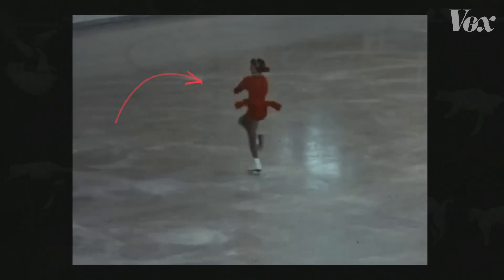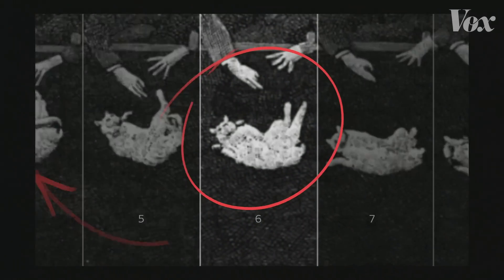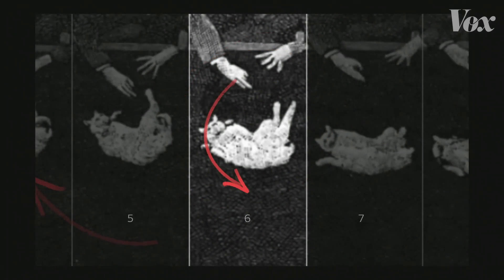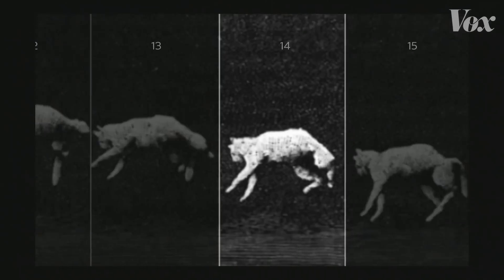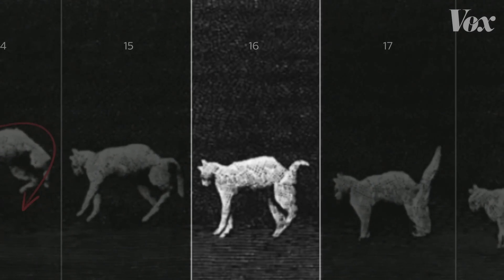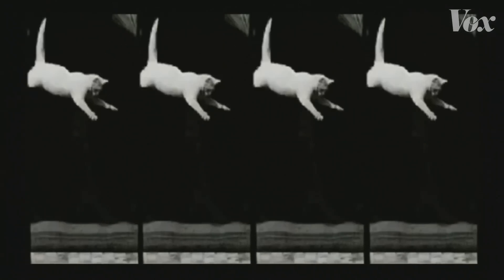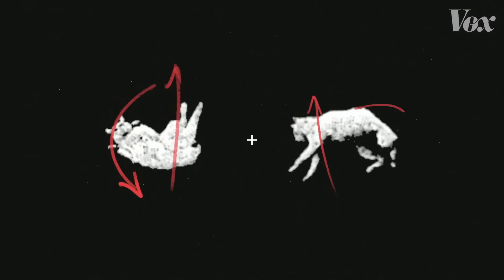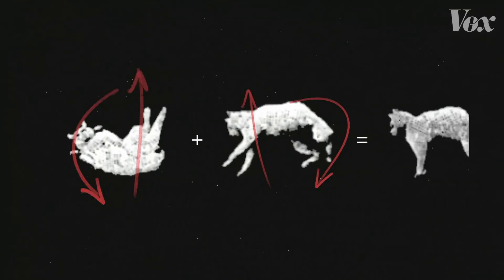You know how a figure skater pulls their arms in to rotate faster? That's what's happening here too. Early in the rotation, the cat pulls its front legs in and leaves the back splayed out so the front half can rotate quickly, while the back half stays relatively still. Then halfway through, it does the opposite — front legs stretched out, back ones tucked in to flip the other half of its body around. By the time the cat is landing, all four legs are stretched out as far as they can be, which means slow rotation. The two halves are working in opposite ways, using the inertia of their own body weight to spin each side. Because the two spins operate separately in opposing directions, they cancel each other out — so Newton's law isn't broken.